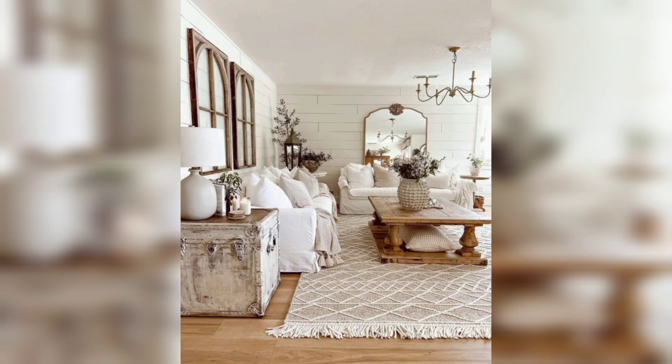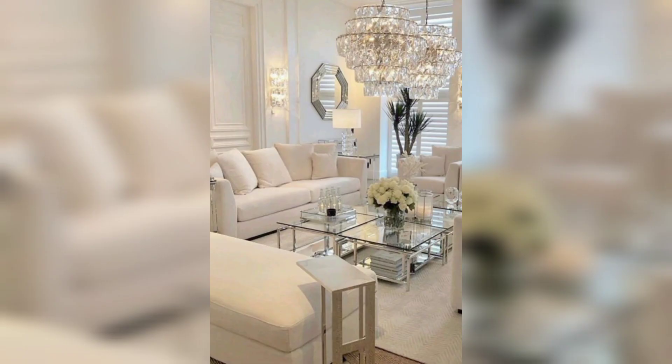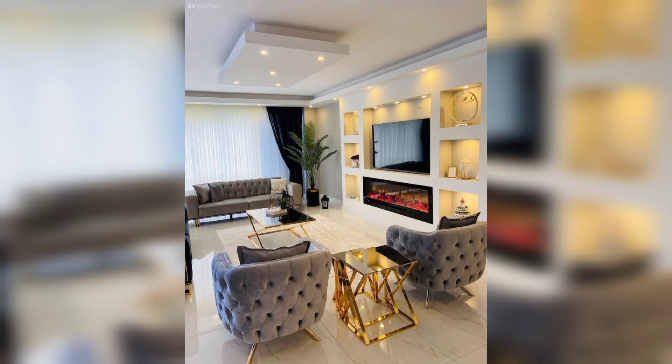While neutral colors are a hallmark of modern living room design, that doesn't mean you can't incorporate bold hues as well. In fact, pops of bright color can help to add energy and interest to a space.